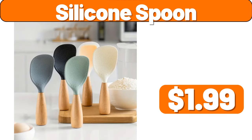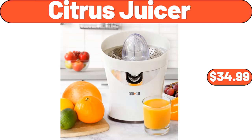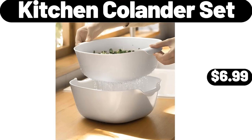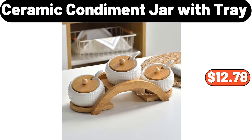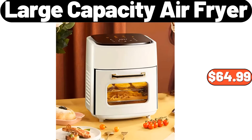Silicone Spoon, $1.99. Specially Selected Red Pepper Spread or Onion Chutney, $2.99. Modern Nordic Shoe Rack, $88.99. Citrus Juicer, $34.99. Stainless Steel Insulated Cup, $6.79. 2-PCS Soft Quilted Pillow, $7.99. Kitchen Colander Set, $6.99. Ceramic Round Casserole Dishes with Lids Oven Proof, $32.99. Ceramic Condiment Jar with Tray, $12.78. Desktop Rotating Cosmetic Storage Box, $5.99. Lazy Sofa Chair for Bedroom, $46.99. Large Capacity Air Fryer, $64.99.